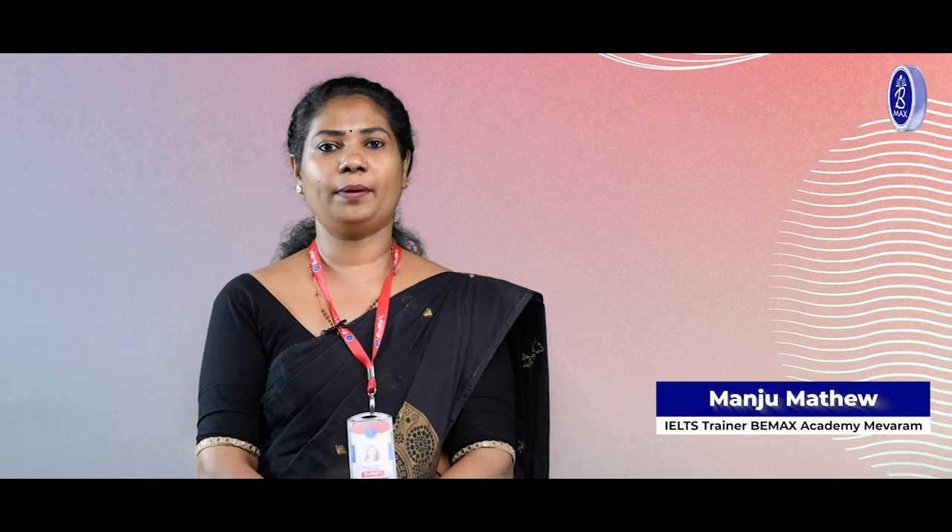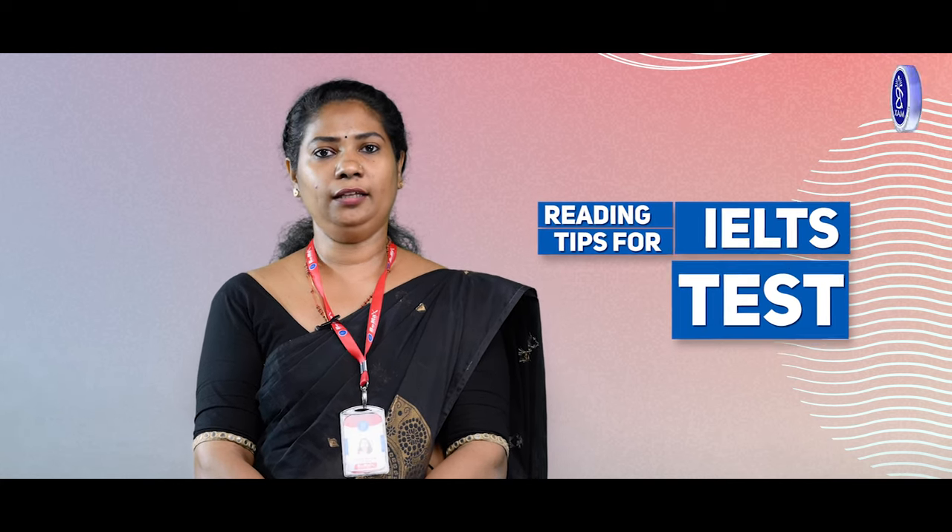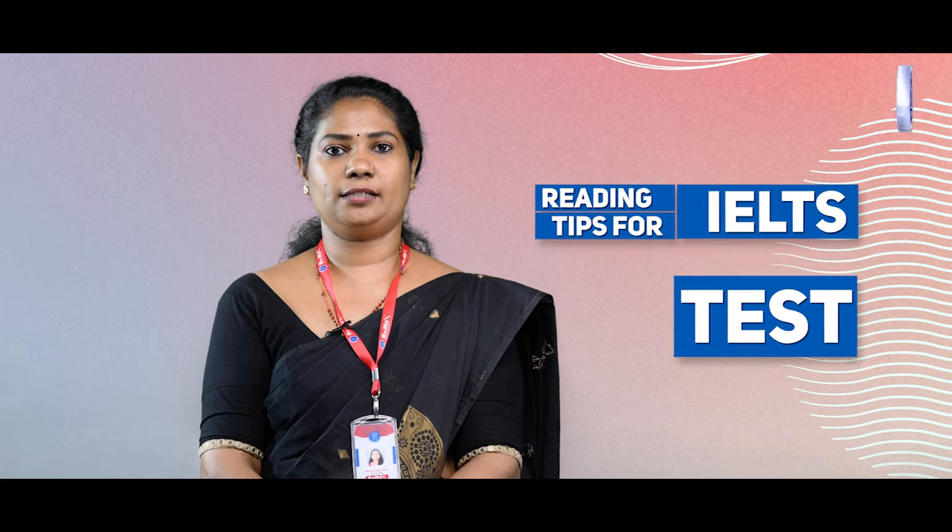Hello everyone, my name is Manjoo Matthew, an IELTS trainer of BMAX Academy, Mavram Branch, Kolla. Today I'm here to give you an overall idea of the reading module of IELTS test and a few useful tips for reading to attain a high band score in your IELTS test.